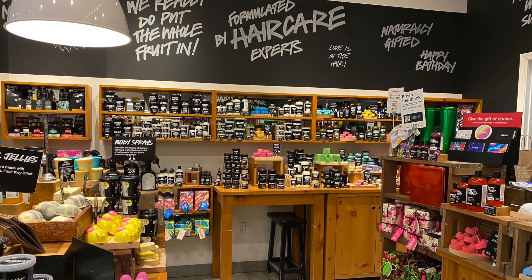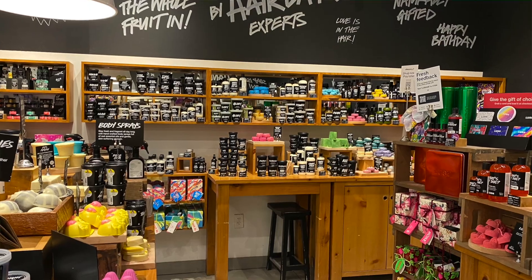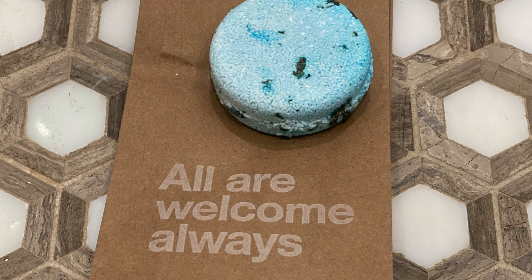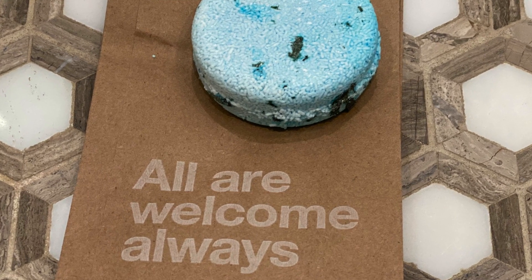It also really feels good using a product with minimal packaging. When I purchased the Lush shampoo bars in the store, they actually put the shampoo bar in a small brown paper bag, so they really do try to minimize plastics and waste in general.